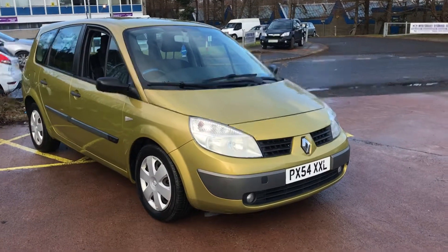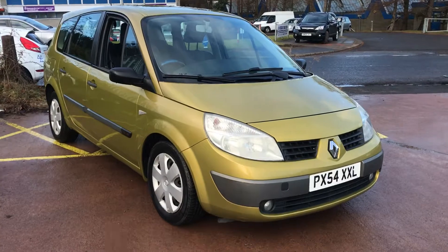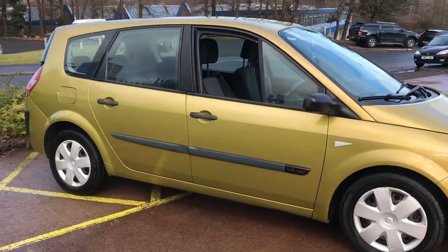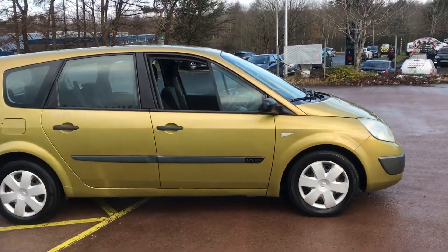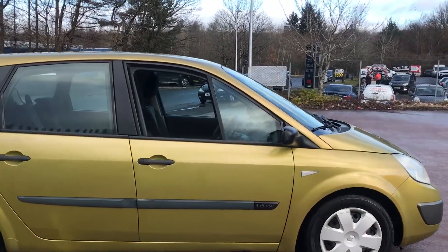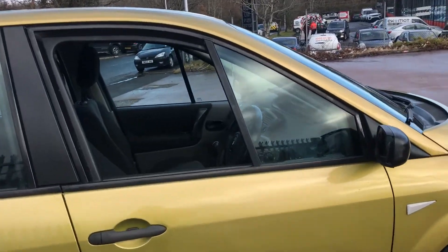This is a 2004 Renault Scenic from KVS Car Sales, a trade-in vehicle. It is a Grand Scenic, so it's a 7-seater model. It's in fair condition for the year — there are a few age-related marks, kind of expected for the age and mileage.